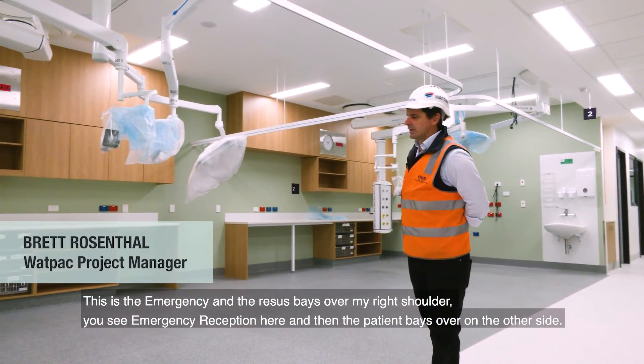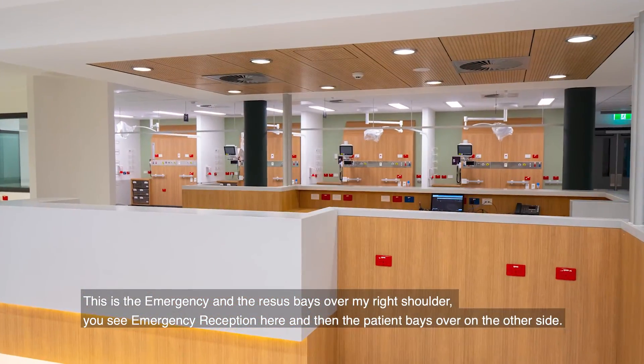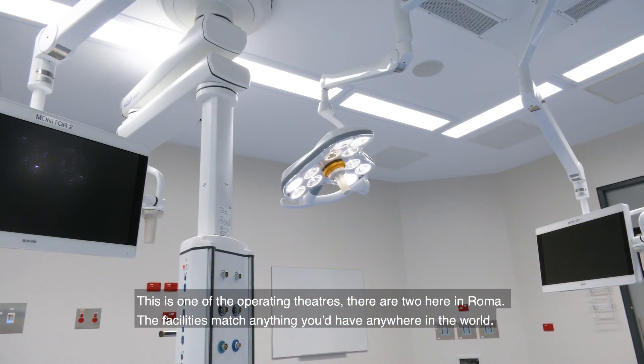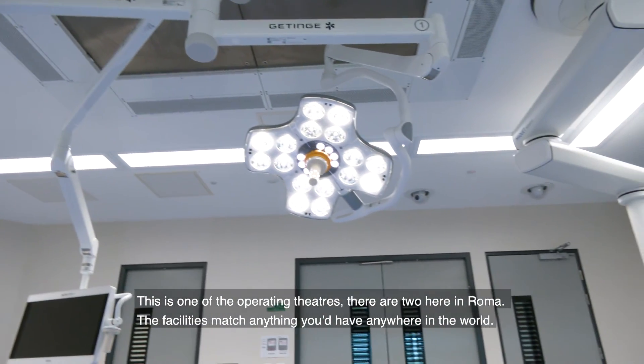This is the emergency and the resus bays over my right shoulder, the emergency reception here, and then the patient bays over on the other side. This is one of the operating theatres — there's two here in Roma. The facilities match anything you'd have anywhere in the world. No expense spared here. This is proper state of the art equipment.